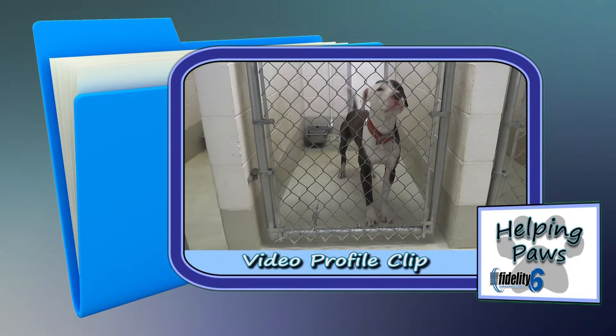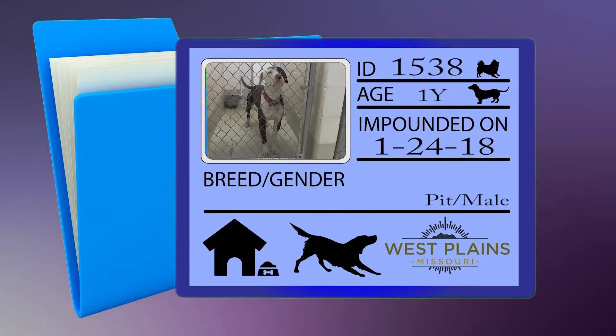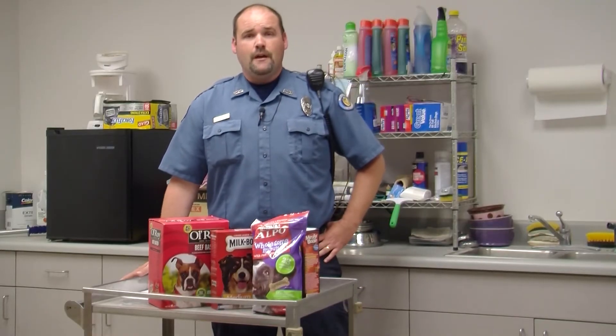Dog number 1538, impounded 1/24/18, is a pit bull, male, large in size, approximately one year old, red and white in color, and was picked up at JCPenney's. The following dogs have been adopted out this week.